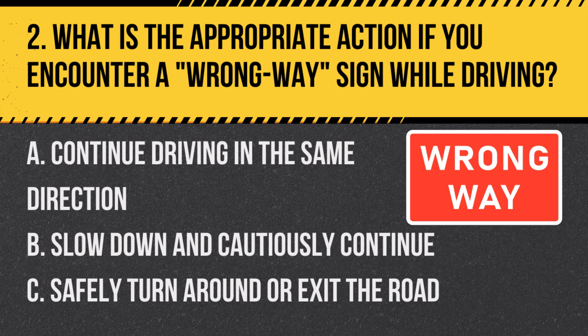Question 2: What is the appropriate action if you encounter a wrong way sign while driving? A. Continue driving in the same direction. B. Slow down and cautiously continue. C. Safely turn around or exit the road. Answer: C. Safely turn around or exit the road. This sign indicates you're going against traffic.